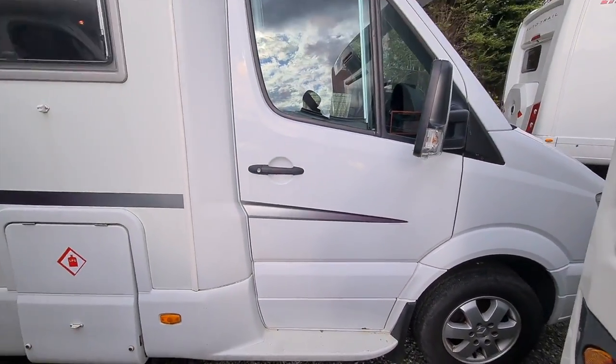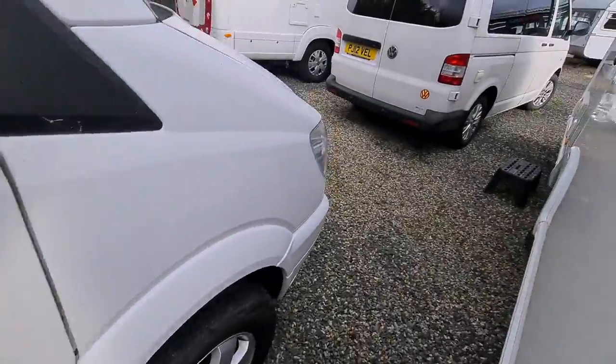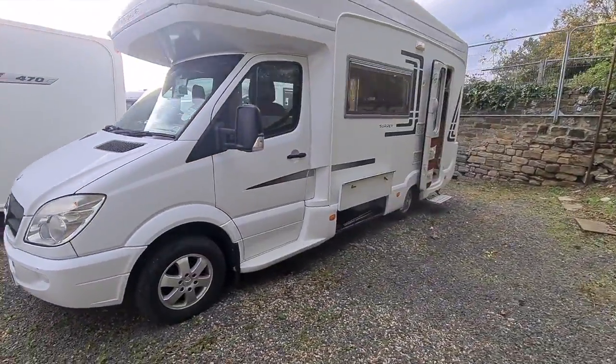It has alloy wheels, and I believe it does have roof storage — I could be wrong about that. Now we'll go and have a look on the inside.